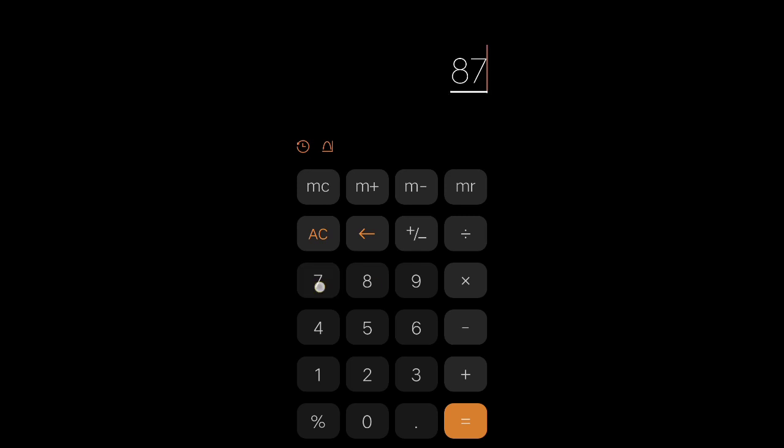Eight-digit numbers: 87654321 minus 12345678 is 64398765. 54321 minus... wait, 54321 minus 23456789 — again 6439. Let's try with zero: 76543210 minus 01234567 — again 6439. At least I'll try with nine-digit numbers!